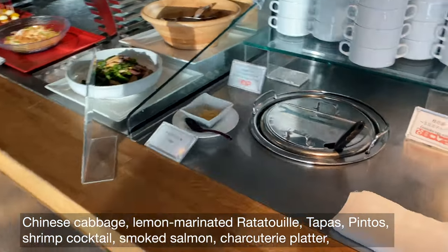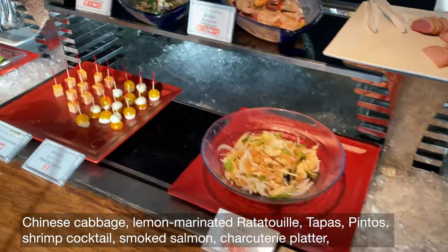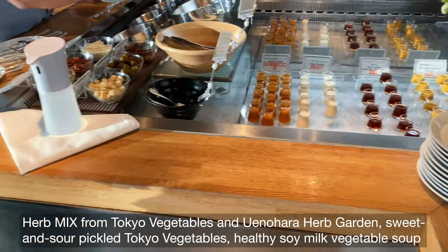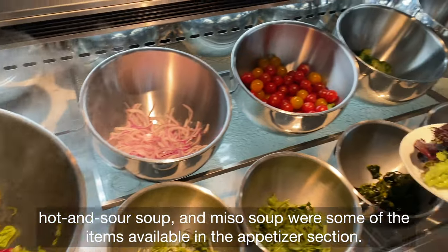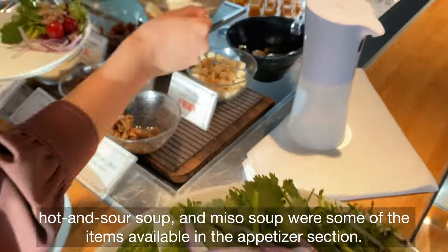Lemon-marinated ratatouille, tapas, shrimp cocktail, smoked salmon, charcuterie platter, herb mix from Tokyo Vegetables and Naha Herb Garden, sweet and sour pickled Tokyo vegetables, healthy soy milk vegetable soup, hot and sour soup, and miso soup were some of the items available in the appetizer section.